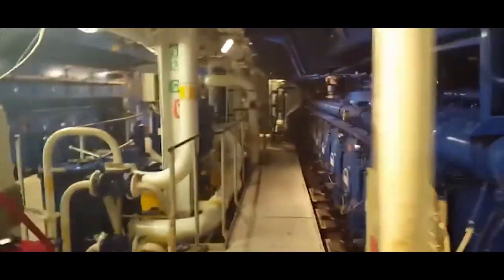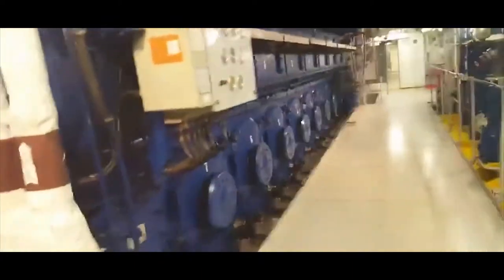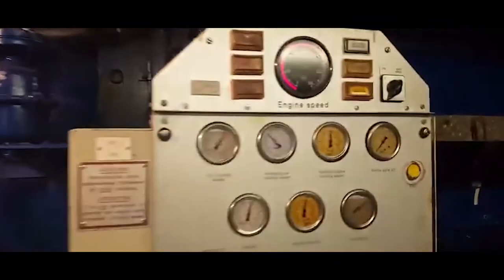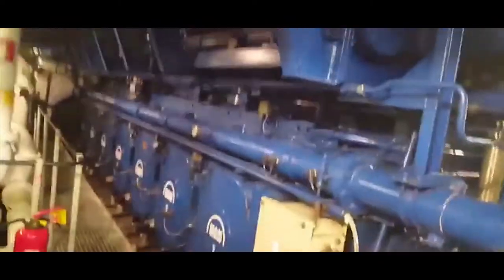Symphony of the Seas is powered by 6 marine diesel sets, each comprising three 16-cylinder Wärtsilä 16V46D common rail engines and three 12-cylinder Wärtsilä 12V46D engines. The energy-efficient design enables shipboard power generation of 85MW versus the 100MW normally found on Oasis-class ships.